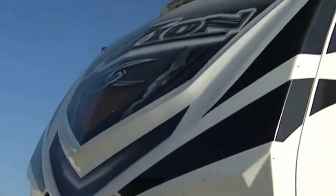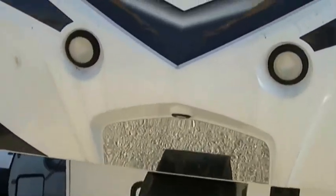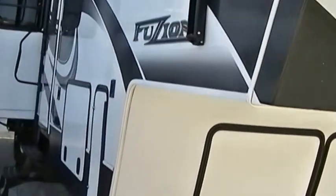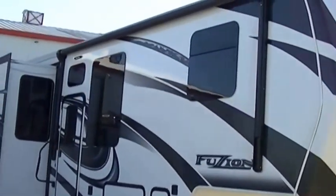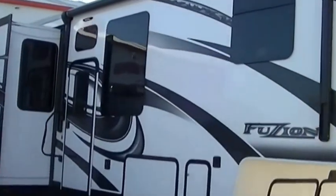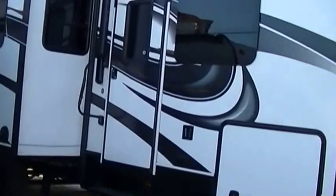Sleek aerodynamic nose cone that looks really cool, and it helps you save on your fuel, too. Makes it easier to pull. LED lighting all the way around, so you won't have to worry about changing any light bulbs in your lifetime. Two awnings for your party on the patio pleasure. You can have twice the fun with this one.